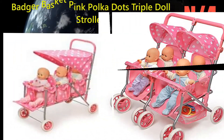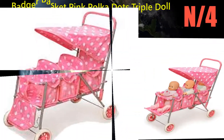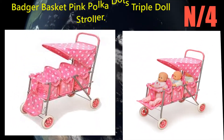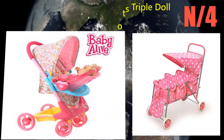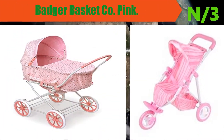Number 4: Badger Basket Pink Polka Dot Triple Doll Stroller. Large canopy can be flipped up to make it easy for your dolls to get in and out. Stylish pink fabric with white polka dots and an adjustable foot rest for the front seat.